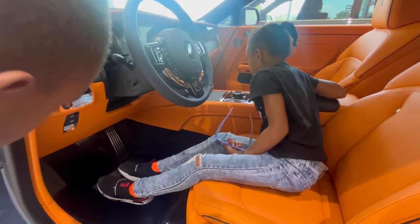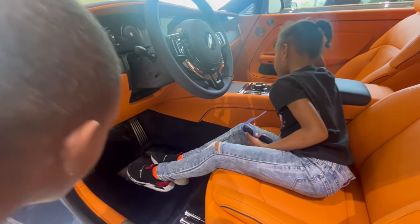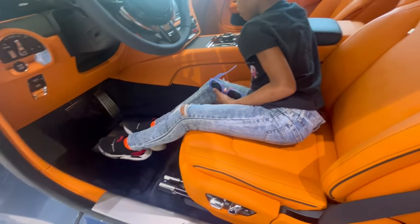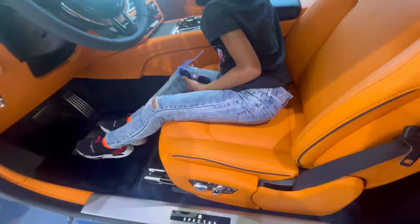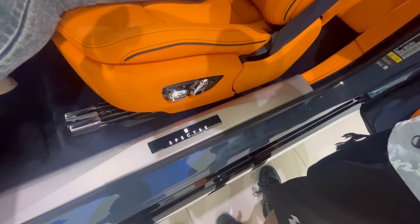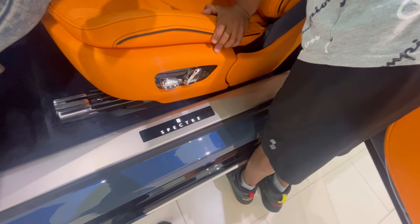Look, they've got a park mode too. That lights up — that's the name of it. Look, this thing throws the door open by itself. People love it, that's for sure.